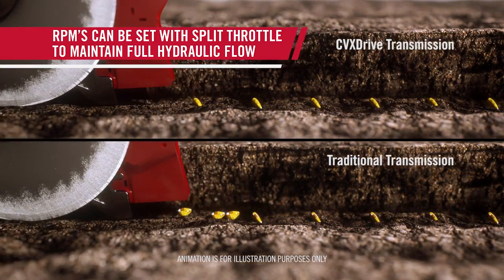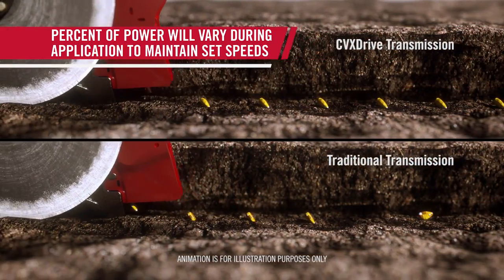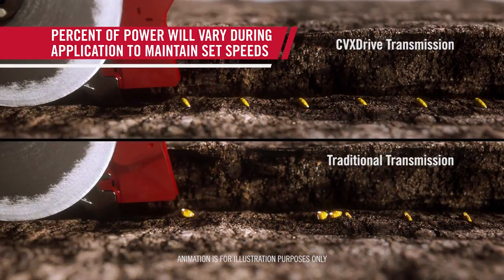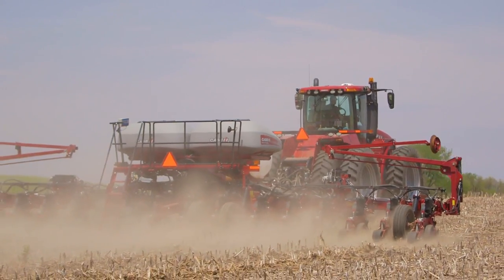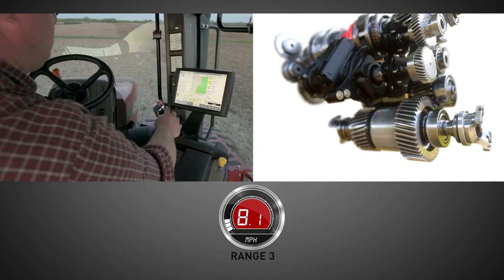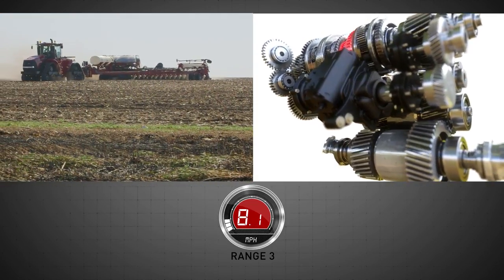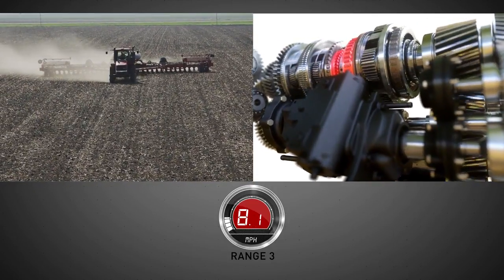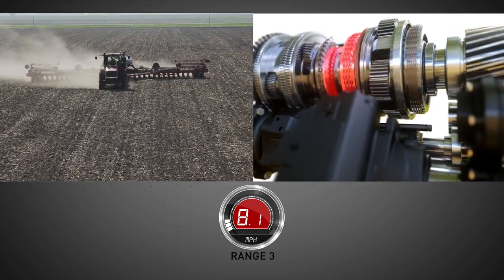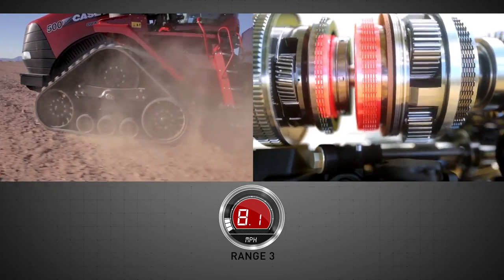In situations where you would traditionally have to shift to maintain ground speeds, such as turning or covering rolling terrain, the CVX Drive keeps speed constant to maintain seed population and placement accuracy. By changing the swash plate angle, the hydro unit controls the speed of the sun shaft in the first planetary. This varies the overall transmission ratio, allowing the tractor to maintain a constant speed over a variety of engine speeds.